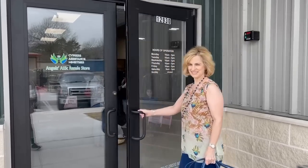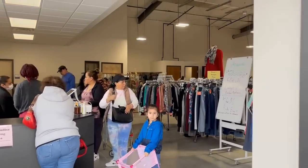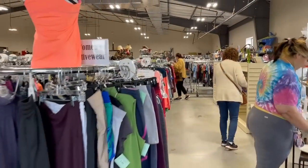I'm excited to visit Angel's Attic Resale. I love their mission. They provide emergency financial support, food, educational opportunities, and job readiness support for those who need it most. And that's where I like to spend my money.